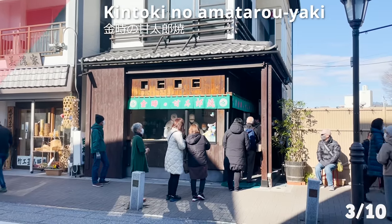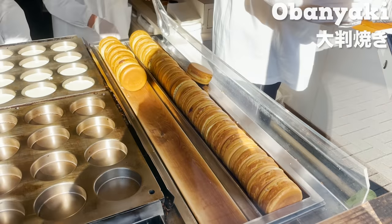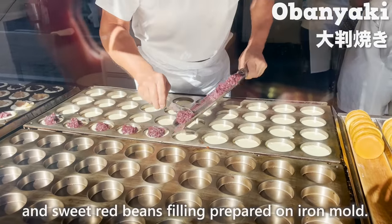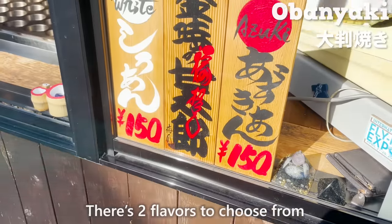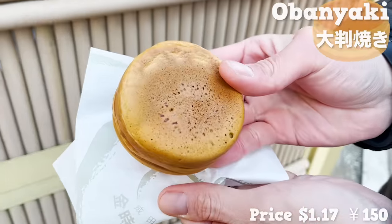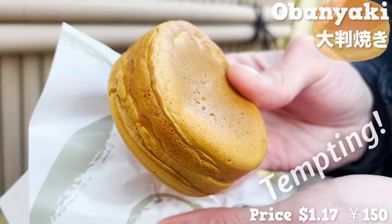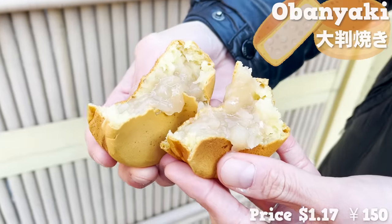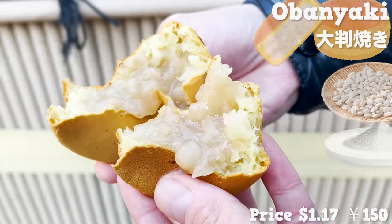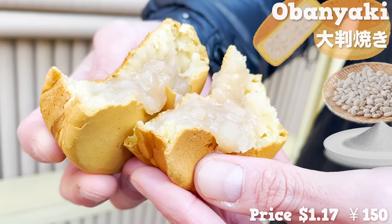Let's check out Kintoki no Amataro Yaki. This shop began in 1961 to sell Oban Yaki — a Japanese classic dessert made of two circle pancakes with sweet red bean filling, prepared on an iron mold. There are two flavors to choose from, and we chose sweet white bean filling this time. The pancake is very lightweight and has a crispy outside. The filling is sweet white bean paste made from white kidney beans simmered with sugar. Chunks of beans are still left for a good texture. It's naturally sweet with beans rather than sugar — a dessert that brings out the Japanese feel.